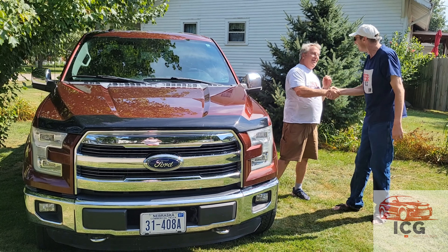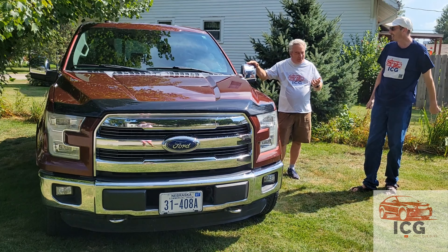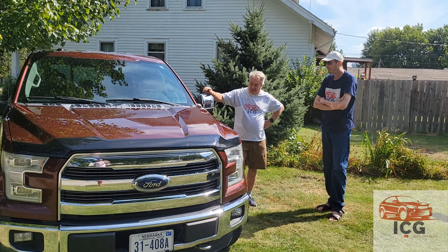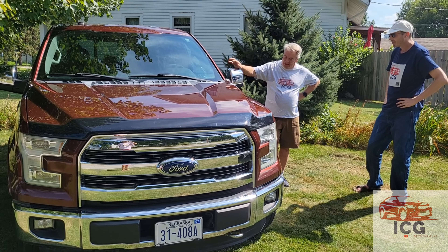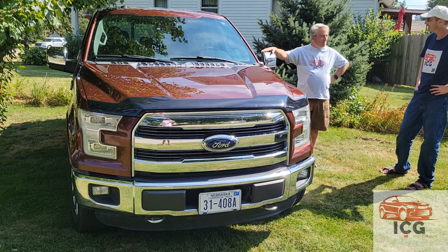Thanks for coming, man. How's it going? What is this? I heard a rumor you finally bought a real truck. You know, I needed something to tow that trailer sitting over there, and someone told me that this twin turbo 3.5 liter V6 can tow 14,000 pounds.